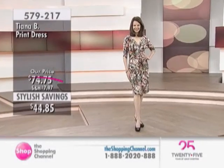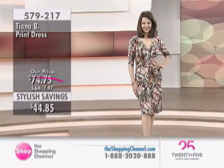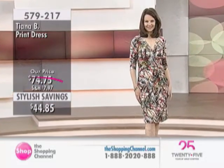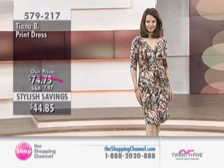Joanne is joining us all the way from New York City, and she brings us the abstract print dress. This one is a stylish savings price — it's down from $74.75 to $44.85, so we have $29.90 off.